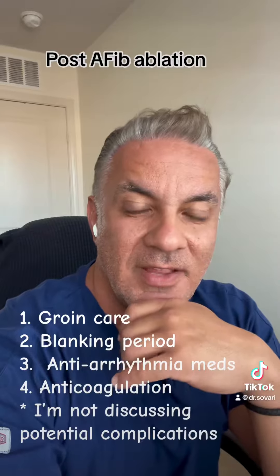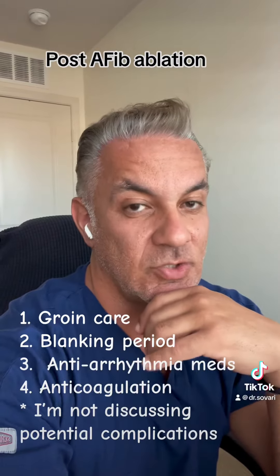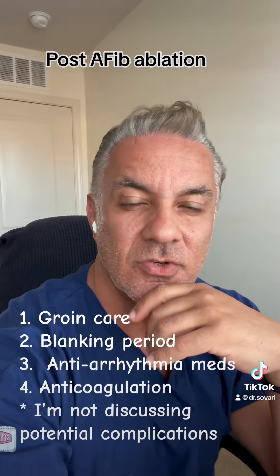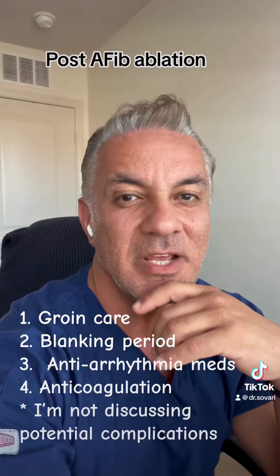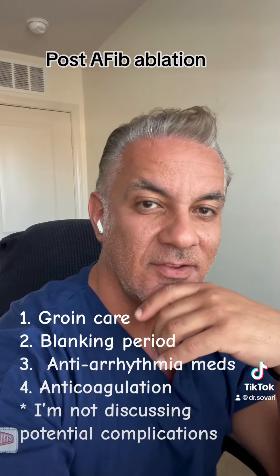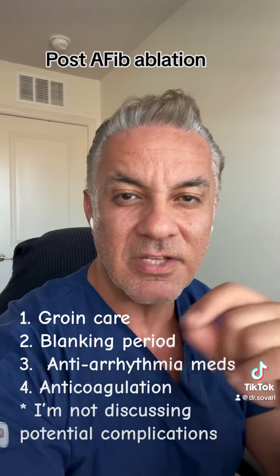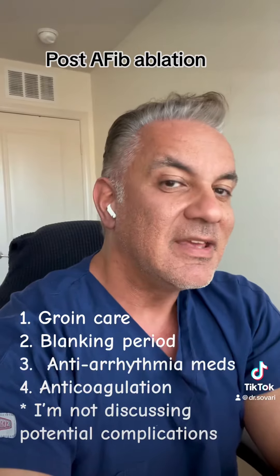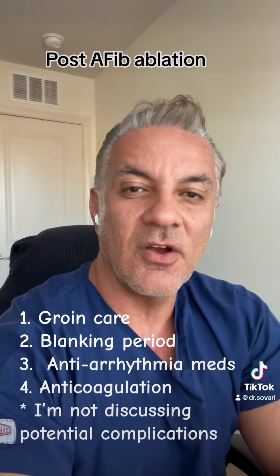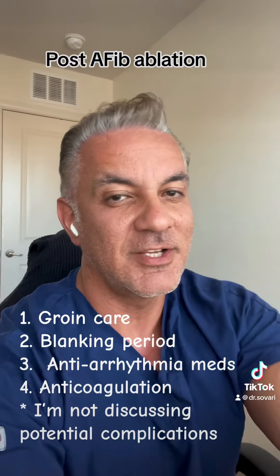Anticoagulation, or blood thinners, should be continued if they were being used for stroke prevention. And sometimes, depending on the patient's stroke risk and the ablation technique used, the electrophysiologist may decide to start the patient on anticoagulation for the first three to four weeks after ablation, even if they were not taking it before. This was a summary of what patients can expect after catheter ablation for atrial fibrillation.